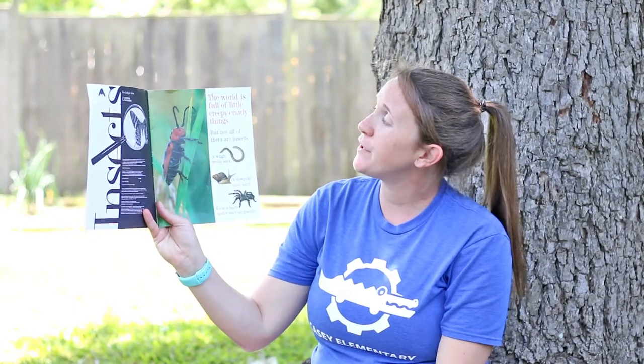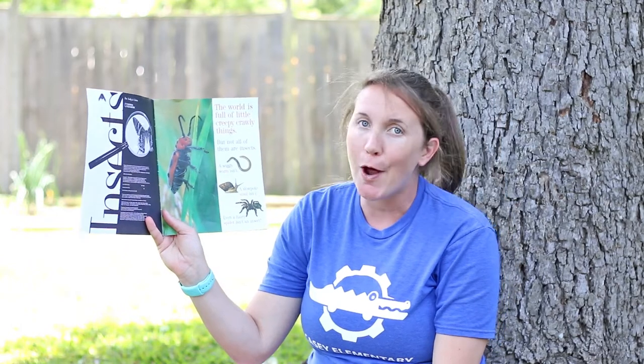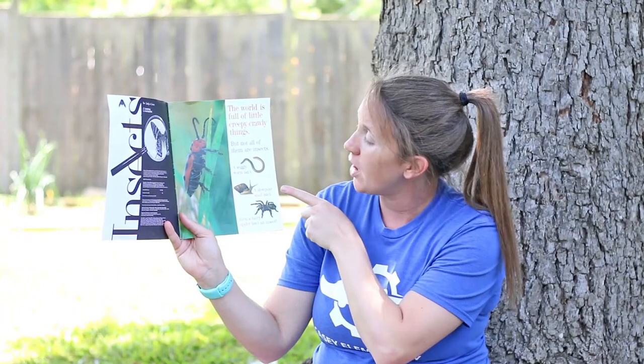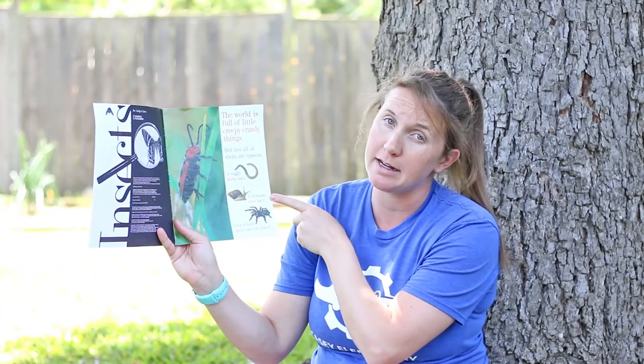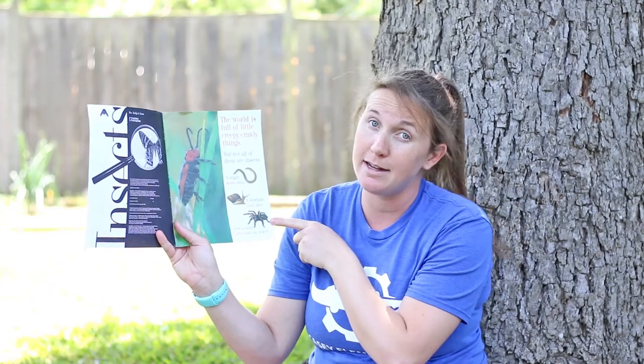The world is full of little creepy crawly things, but not all of them are insects. A wiggly worm isn't an insect. A slowpoke snail is not an insect. Even a hairy spider is not an insect.